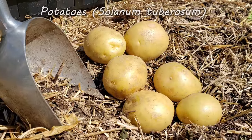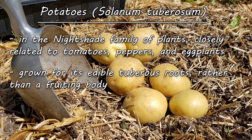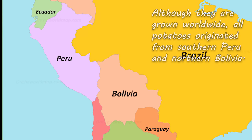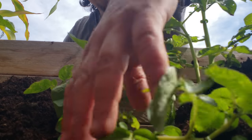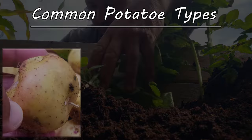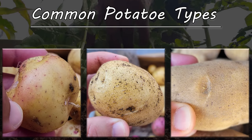Potatoes are a nightshade in the Solanaceae family of plants. Virtually every domestic potato variety grown worldwide can be traced back to Peru and Bolivia on the western side of South America. For growing, there are many different types and categories of potatoes.